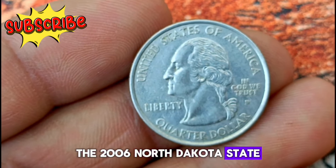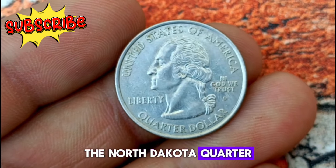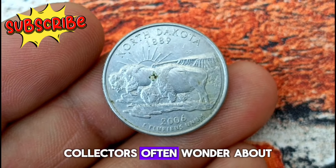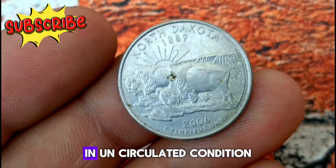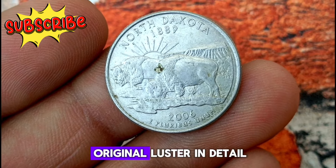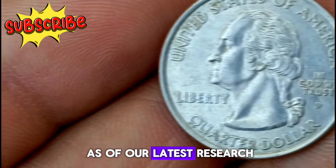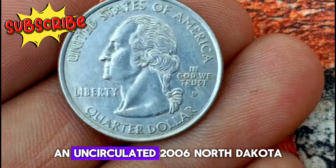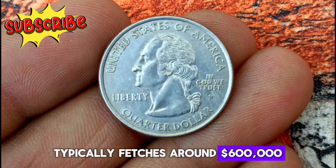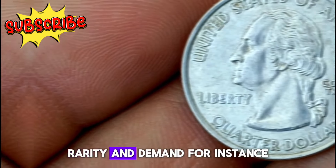Next, the 2006 North Dakota state quarter with a D Mint Mark. Released as part of the 50 State Quarters program, the North Dakota quarter celebrates the state's rich heritage and iconic landmarks. In uncirculated condition — meaning it has never been used in commerce — this coin retains its original luster and detail, making it highly desirable among collectors. An uncirculated 2006 North Dakota state quarter with a D Mint Mark typically fetches a notable price in the market, though prices can vary depending on factors such as condition, rarity, and demand.